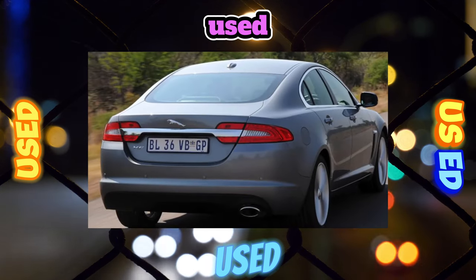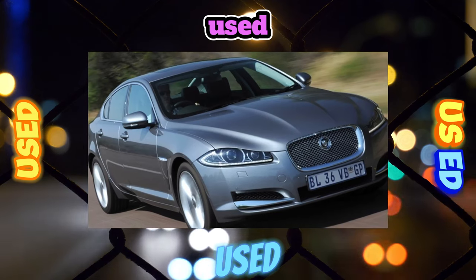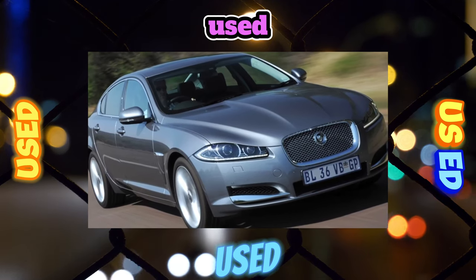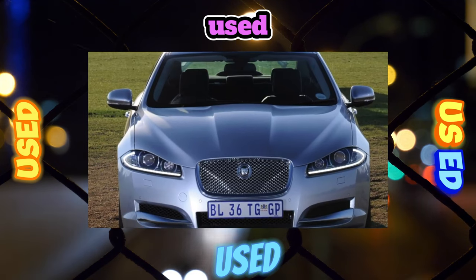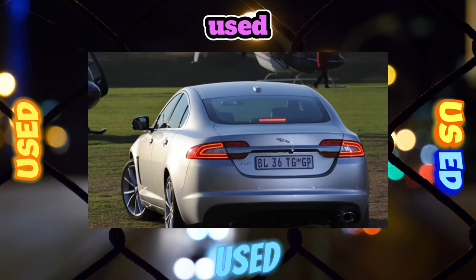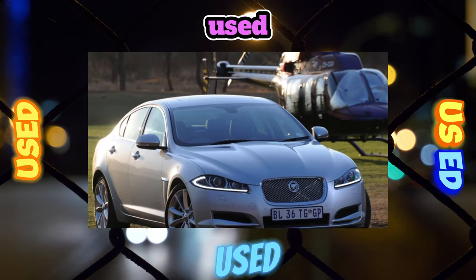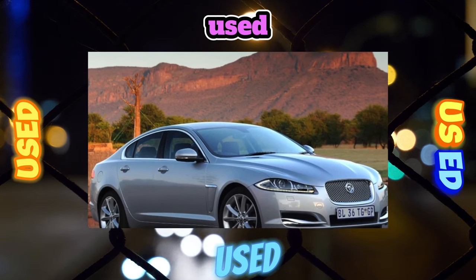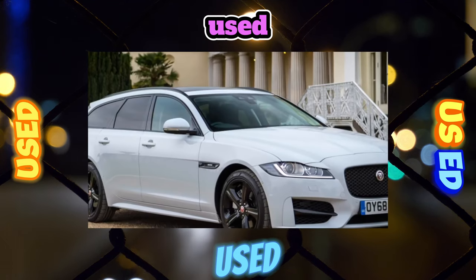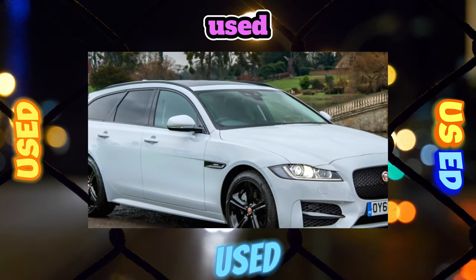All XF models officially sold in Russia were equipped with the only available 6-speed ZF gearbox, unit model 6HP26. The automatic transmission does not cause particular complaints, although some owners reported that the box selector — in the form of a metal washer — can spontaneously jam. Sometimes it was enough to simply disconnect the battery to solve the problem, but if this does not help, the selector may need to be replaced.